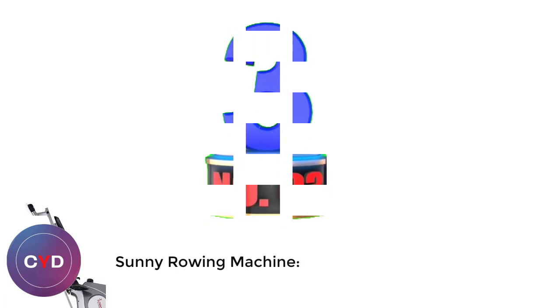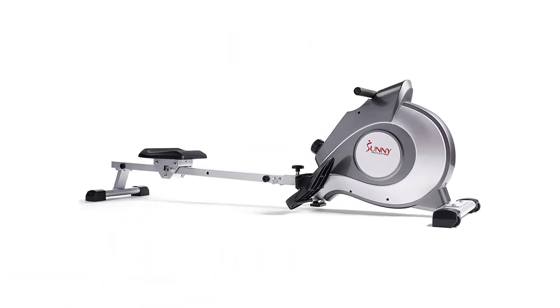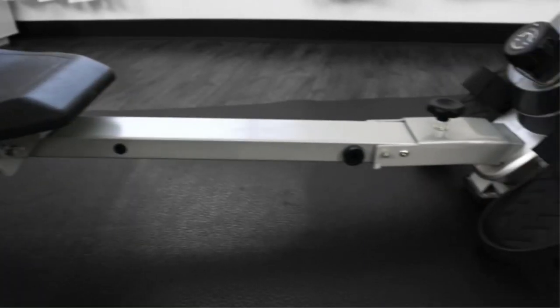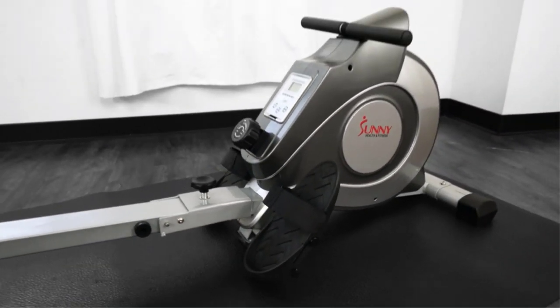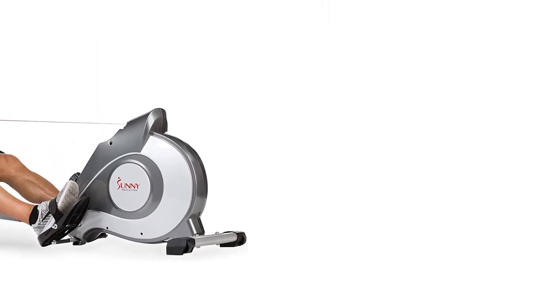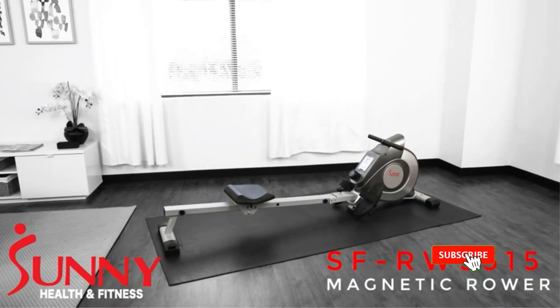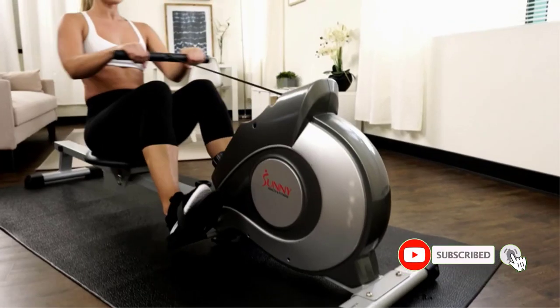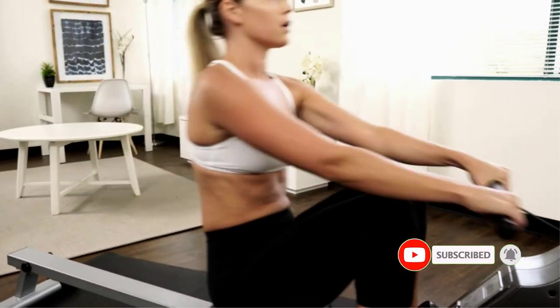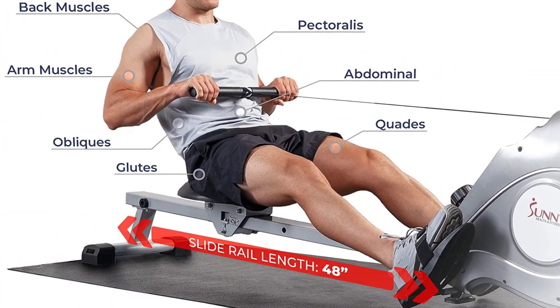Number 3: Sunny Rowing Machine. The Sunny Health & Fitness is one of the most popular magnetic rowing machines available on the market. This model's popularity stems from its quality design and performance capabilities. An extra-long slide rail and a 44-inch inseam length make this rower a practical option for users of nearly any height. It's also worth noting that the user weight capacity extends to 250 lbs. The LCD digital monitor displays the time, count, calories, and total count of each rowing workout.